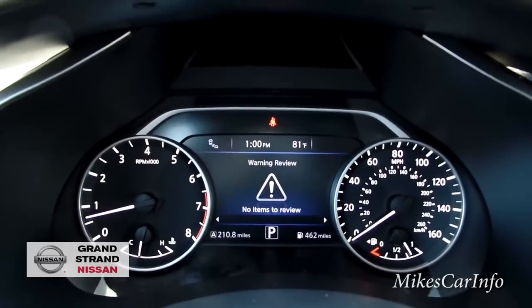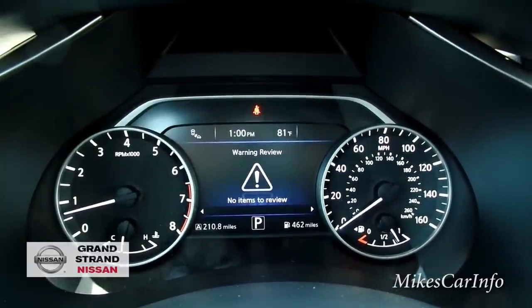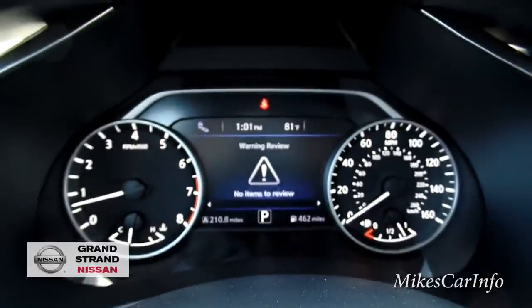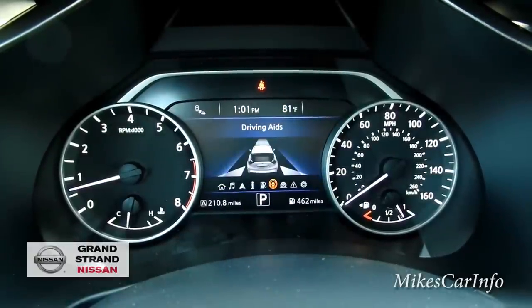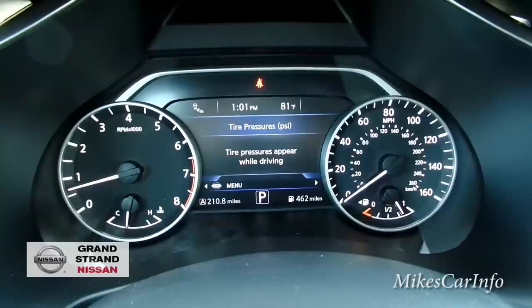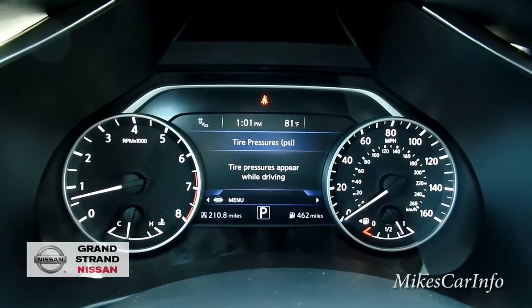Back to the gauge cluster — right in the center it's showing no warning items currently. There's a button and up/down controls with a center select. I can scroll left and it shows me tire pressure. This vehicle has a tire pressure monitoring system — it will alert you if tires are low or if they're too high, about four pounds over. I think this feature is unique — I haven't seen it in any other vehicle.